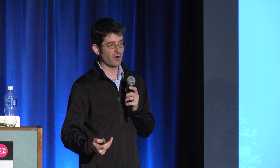Here's an example of an automotive customer. Every 12 seconds, a car comes off this assembly line. The biggest cause of line-down failure was when the car comes crashing down onto the frame — there were four aluminum pins that would cyclically fatigue and break. When a pin breaks, you hit the line-down button, your finance department is bleeding money, and you're not making any cars. It's the worst thing in manufacturing.